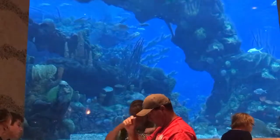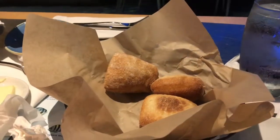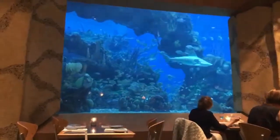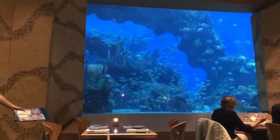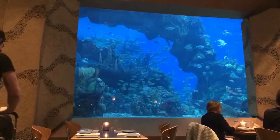Oh, it's bread! Guys, this is the view from our table tonight. Sharks!